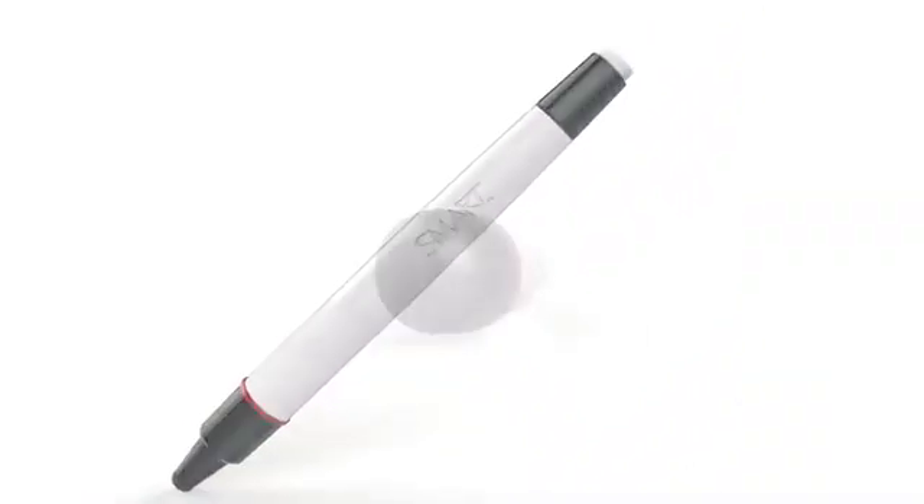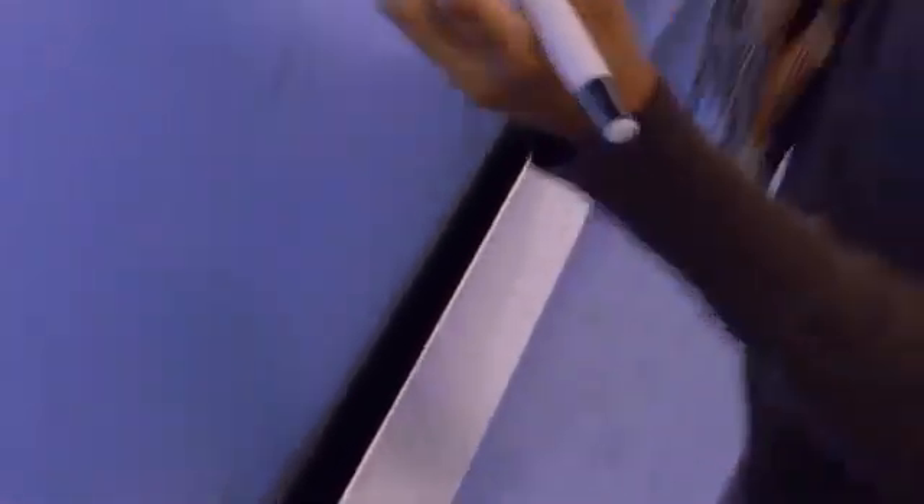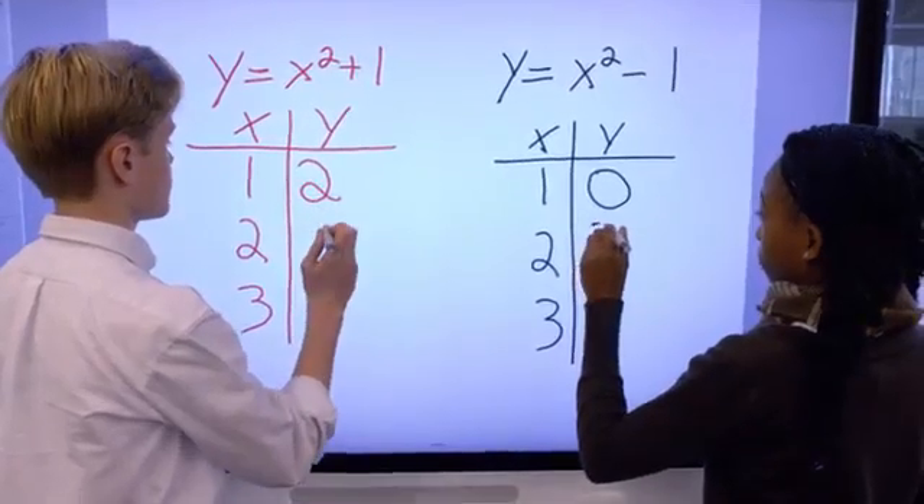It needs to be that natural. And so when they pick up a red pen, it needs to be red. When another child picks up a black pen, the red pen shouldn't interfere with the black pen. We call that Pen IQ.